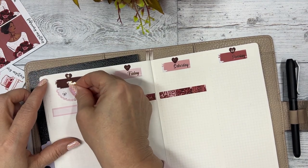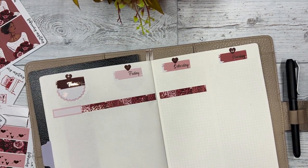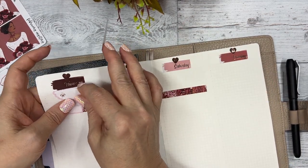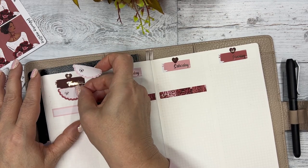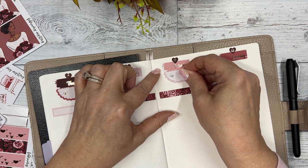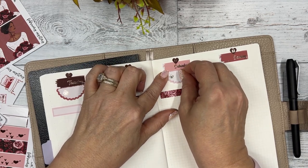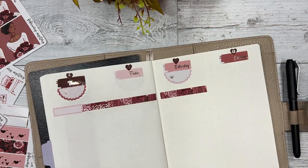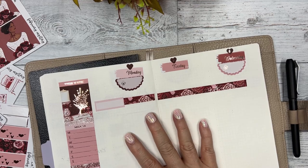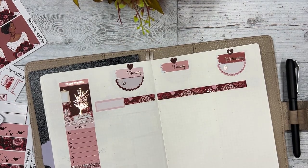Monday, so I should probably do it on this one. I didn't want them to match the dates so I'm going to switch these around so the colors are different. Now I'm going to start laying down some of the full boxes and the washi.